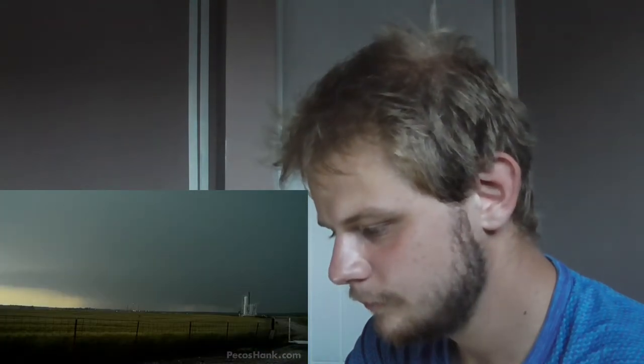Number 8 occurred on May 31st 2013 near El Reno, Oklahoma. This historic and horrifying day saw the birth of the world's largest tornado at 2.6 miles wide. The fact that there's a bolt of fire shooting out of its massive infant side makes this strike worthy of this list.